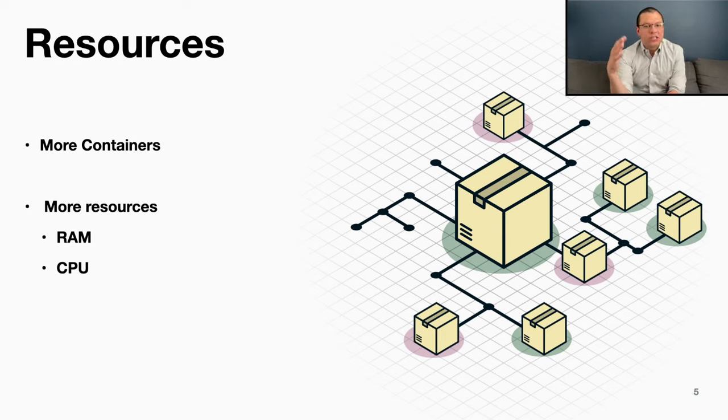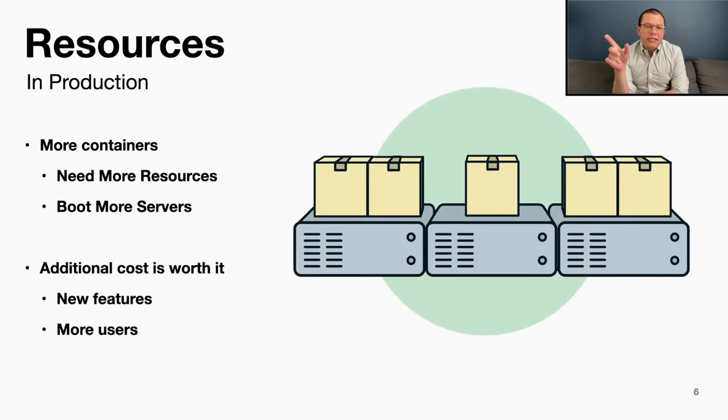As you add more containers, those containers are going to require more resources. This is obviously the case when you scale out a particular service with more instances. But also, as you add more functionality with new containers, those all have a minimal amount of overhead they need to run. So more containers require more RAM and CPU. This trend toward more containers in production is fine — we add more containers, they require more resources, and we just boot more VMs or servers. The additional resources have a cost, but that cost is worth it because you're adding new features or more users.